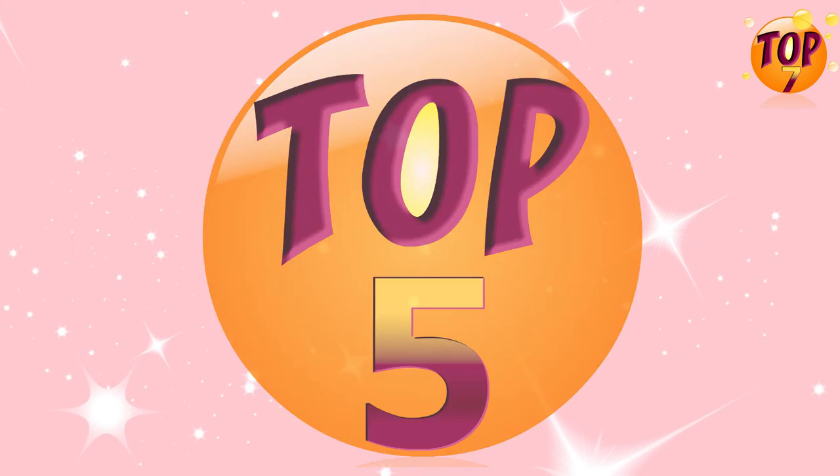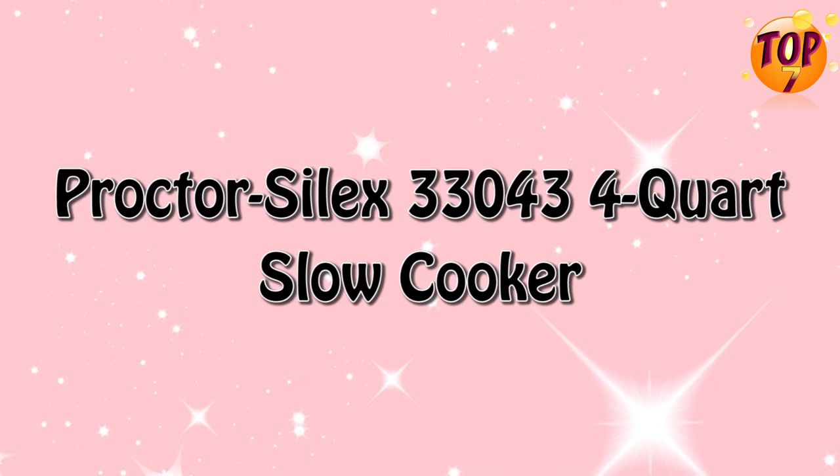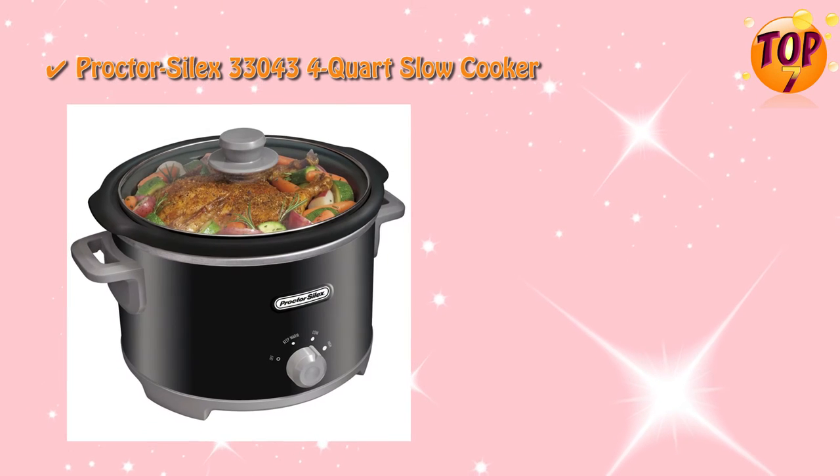Top 5: Proctor Silex 33043 4 Quart Slow Cooker. Special Features.